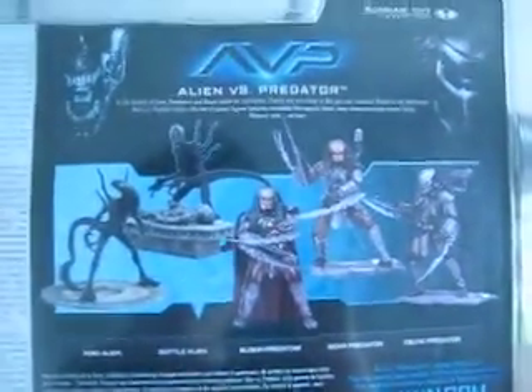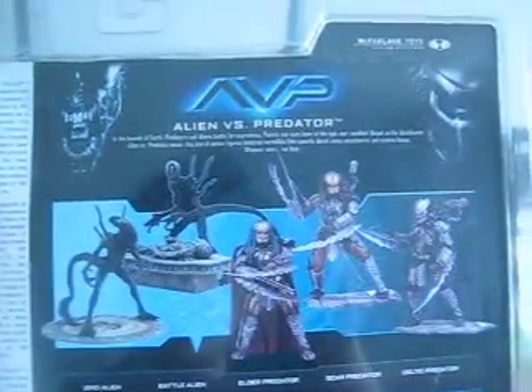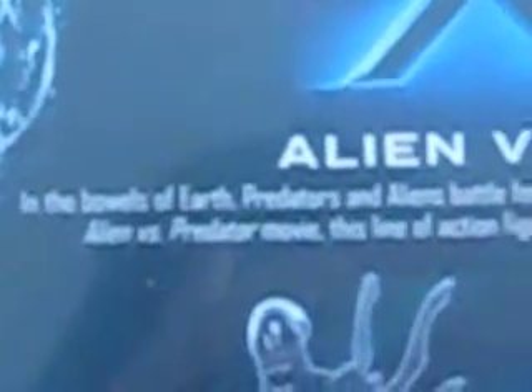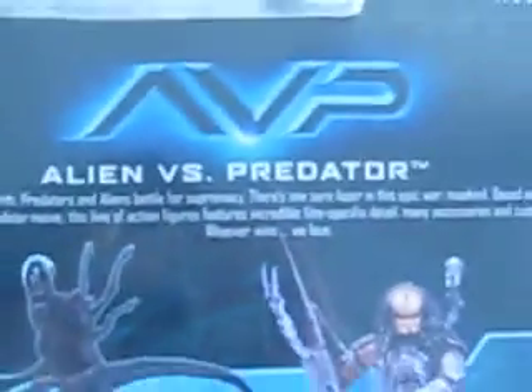And on the back, it's got Alien vs Predator. I'll quickly zoom in. It's got a bio.